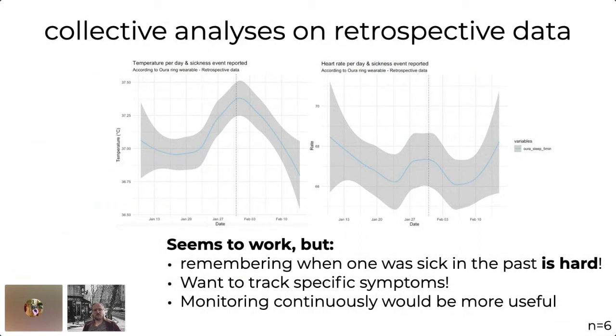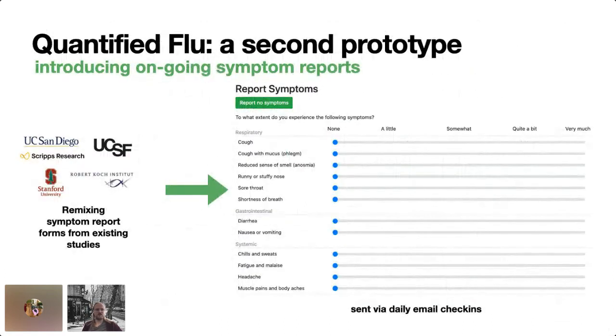Collectively, our community decided to learn from the best and steal. We went to the academic efforts launched at the same time and looked at what kind of symptoms those studies were actually tracking, then started remixing their symptom reports to unify them into one that seemed most useful to our participants. We settled on tracking all symptoms on a five-point scale. People would get daily email check-ins asking if they're feeling sick. If no, they just click a link saying they're feeling okay. If sick, they're taken to a form where they move sliders around. The data is easy to collect — but then how do you make sense of it?